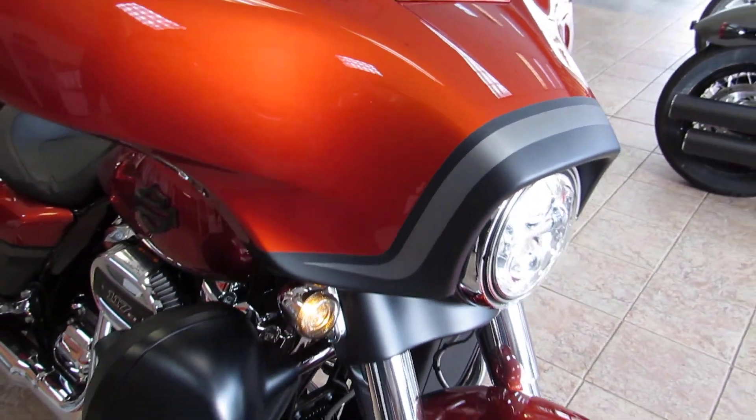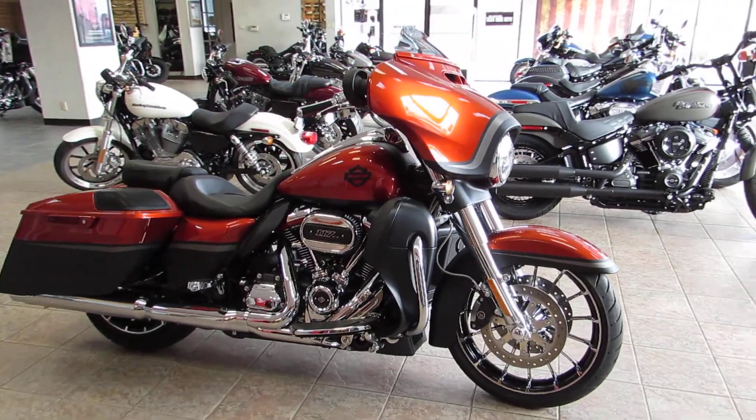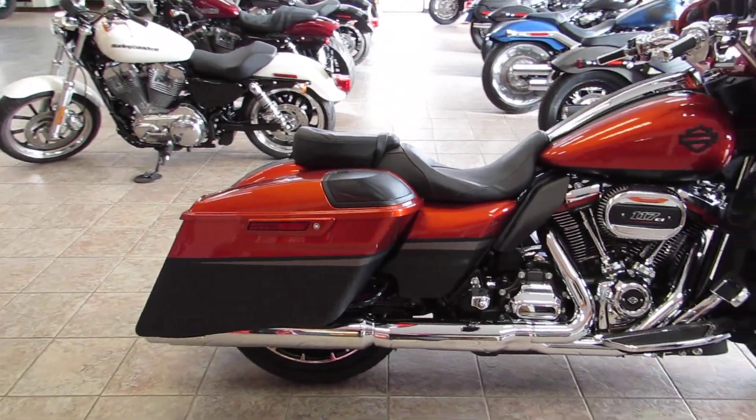The CVO stands for Custom Vehicle Operation. Basically what you're getting is a fully decked-out bike from the factory — they really don't cut any corners on these bikes at all. We'll do a nice walk-around so you can see a lot of the features and functions this bike has to offer.